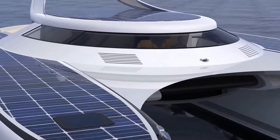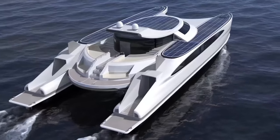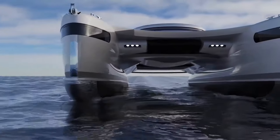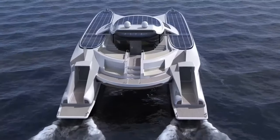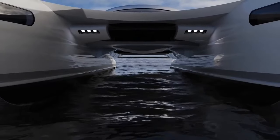When operating on water, these cylinders transform into propellers, powered by a hybrid system of solar panels and diesel engines, propelling the Pagus across water at speeds of up to 44 kilometers per hour.